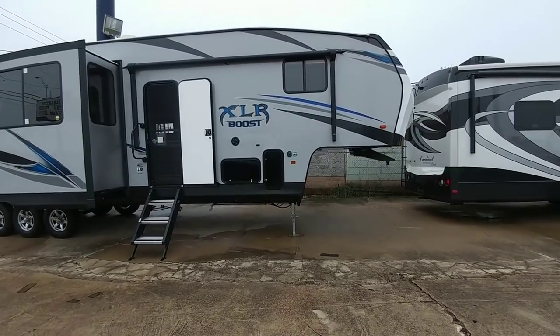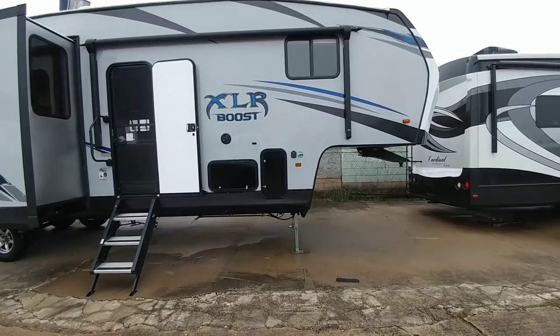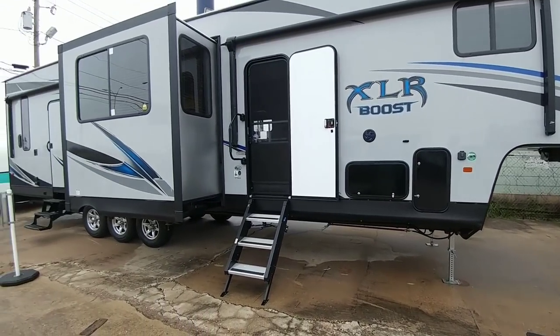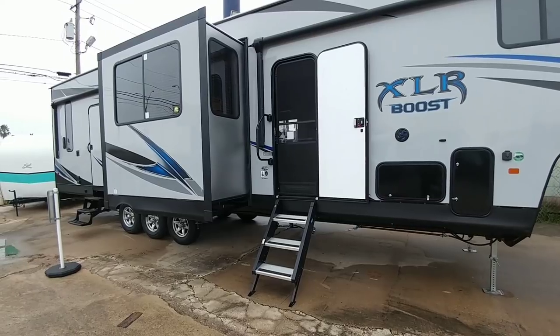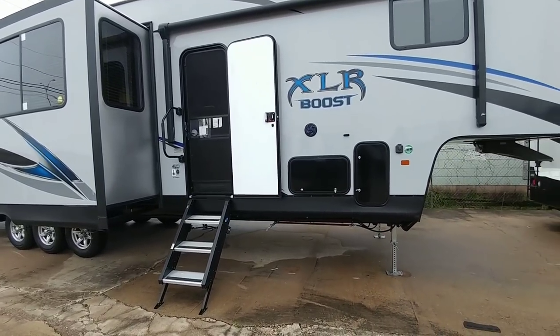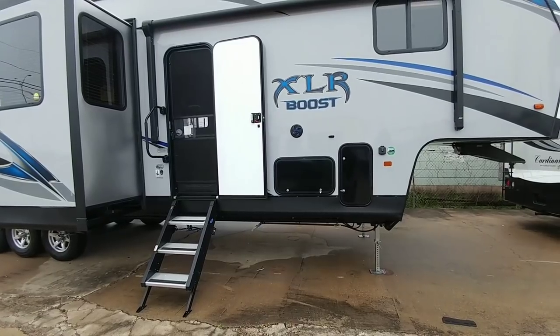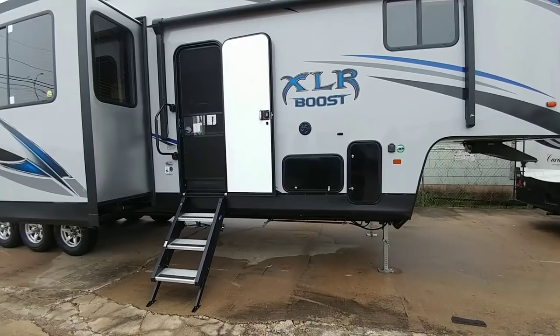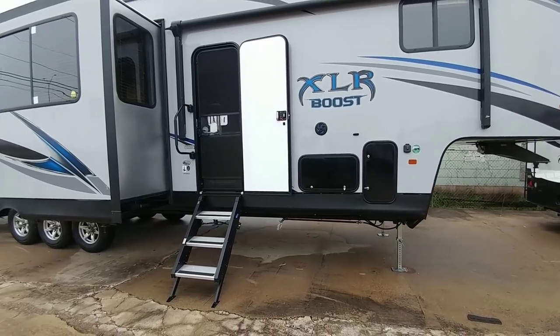We've got a cool one for you today. I am here outside of this XLR Boost at Colonia Del Rey RV in Corpus Christi, and I want to show you something cool about this specific RV. The XLR Boost is considered the budget version in the toy hauler space, but you still get a lot of really cool amenities if you're looking for a good-sized toy hauler.